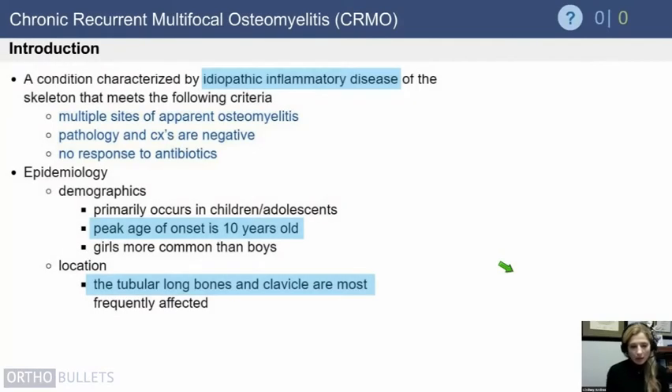Now finishing off, we'll switch over to CRMO, which is an idiopathic inflammatory disease. The characteristics are multiple sites of apparent osteomyelitis pathology, cultures are negative, and it's not responding to antibiotics. The peak age of onset is ten years of age, it's more common in girls, and the long bones — particularly the clavicle — are affected.